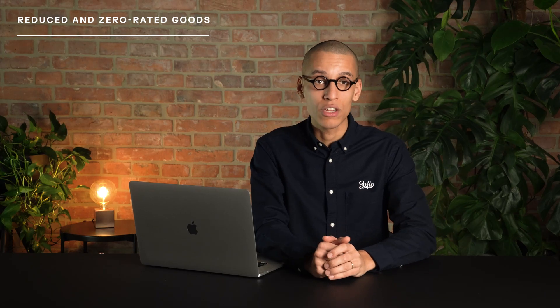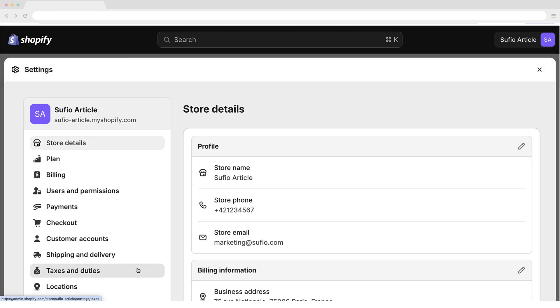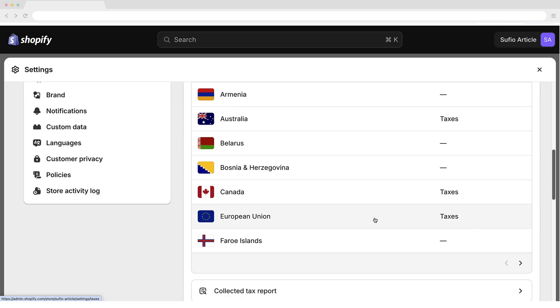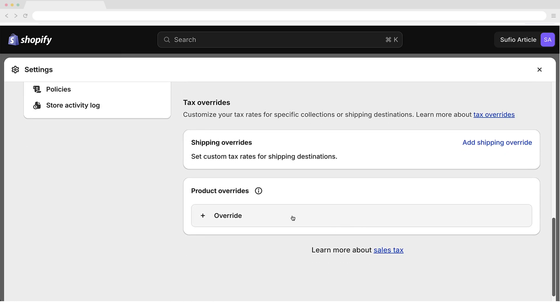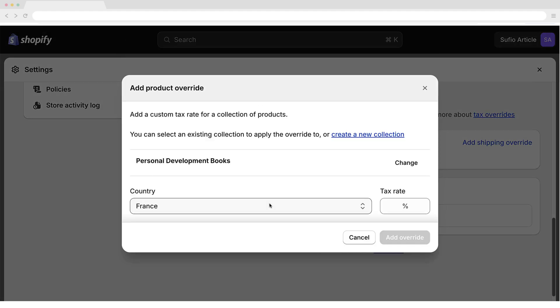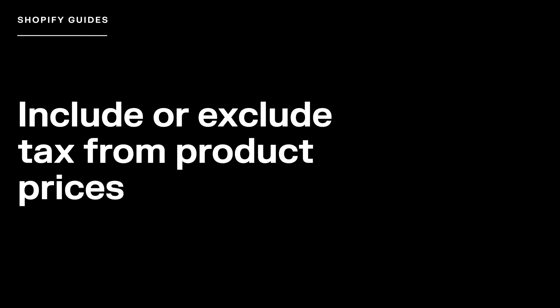If you're selling reduced-rated or zero-rated goods, you will need to set up tax overrides for these specific products in your Shopify store. To do this, go to Settings > Taxes and Duties in your Shopify admin. In the Regional Settings section, click on European Union. In the Tax Rates and Exemptions section, click Override, add a collection of products that are subject to the reduced or zero rate, and set their tax rate respectively. Apply your settings using the Add Override button.